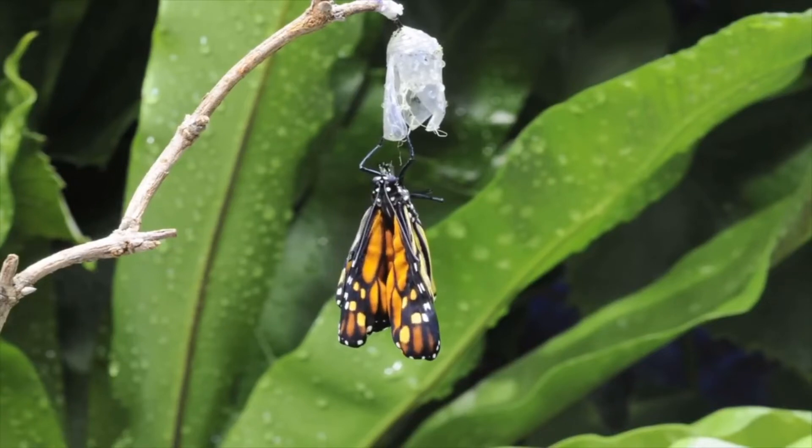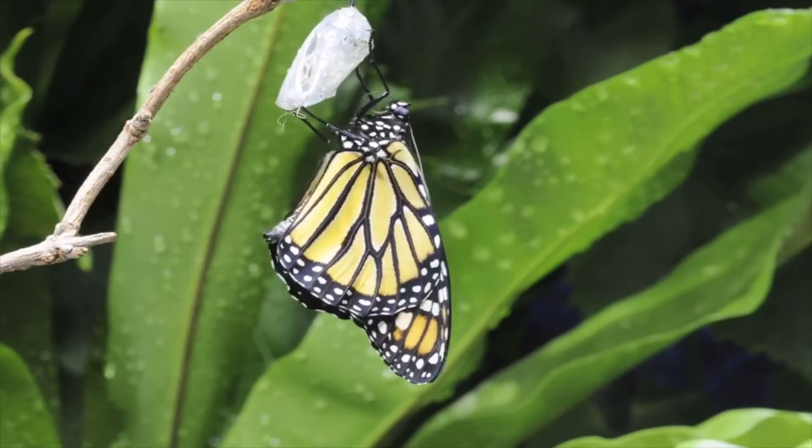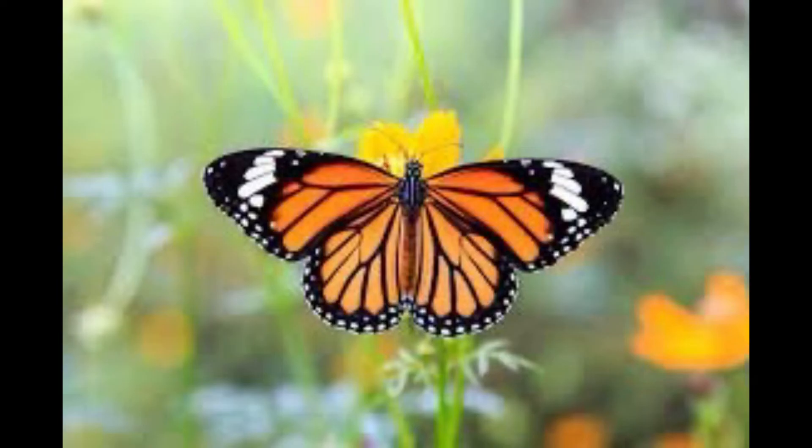Now its body, wings, and antennae are completely out of the cocoon. Wow! Such lovely wings! The butterfly just had its first landing on a flower.